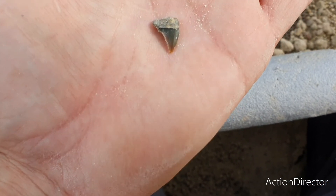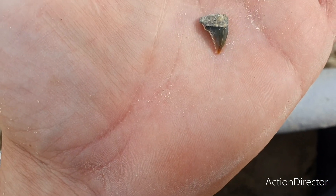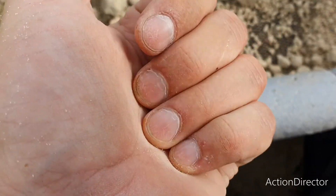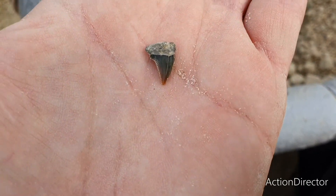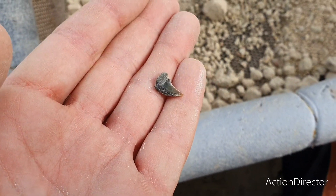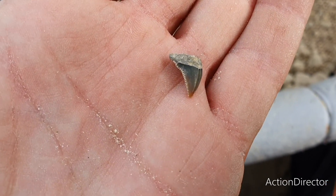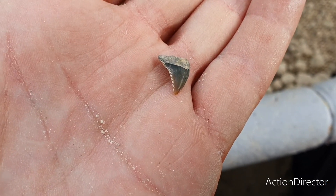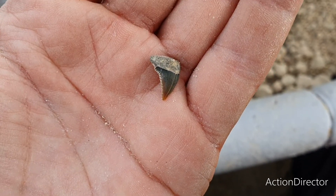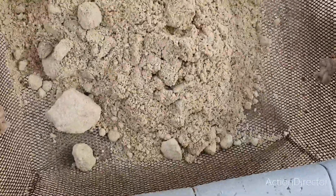We got ourselves a shark tooth — I don't know which species it is, unfortunately broken off in half. I believe it to be a Cretoxyrhina partial one. I'll hold on to this one for now. Look at the serrations on the edge — you can tell it's made for slicing and cutting meat. Pretty cool find.